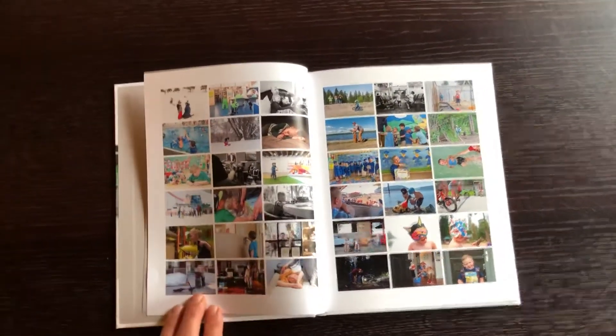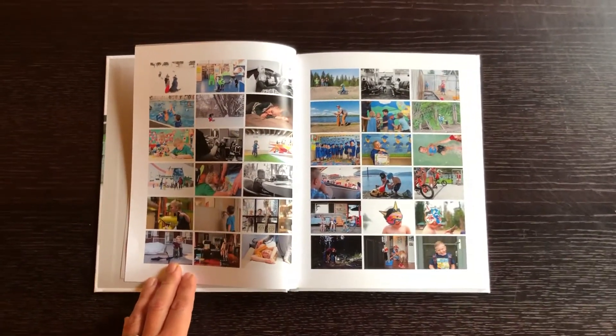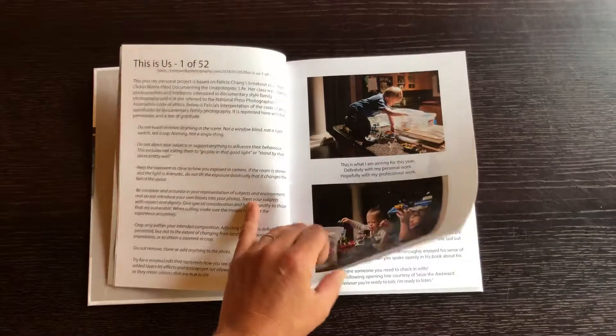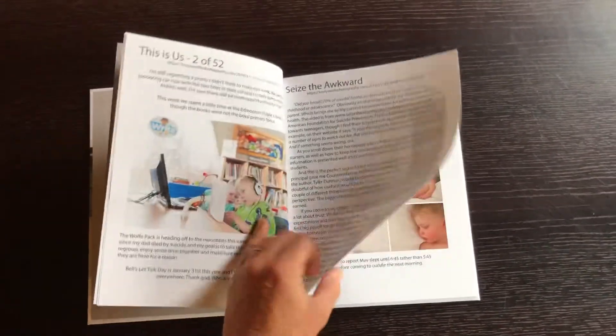These are the feature images from my blog posts — usually my favorite image or an image that really stood out to describe that week. Every blog post that pertains to our family is in here, so it is really like a year in the life of the Wolf Pack.